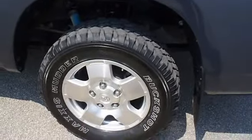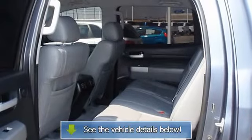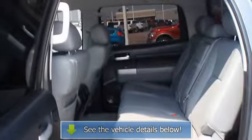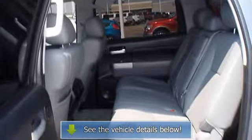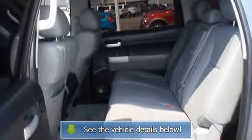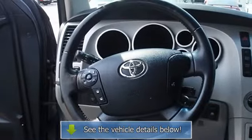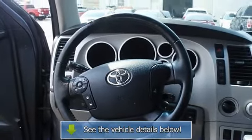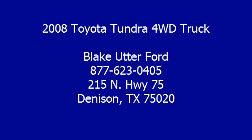From carpooling the neighborhood kids to navigating the most rugged terrain imaginable, the 2008 Tundra 4WD truck can do it all. View all our inventory — automatic transmission — at www.bobutterford.com or www.bobutterkia.com.